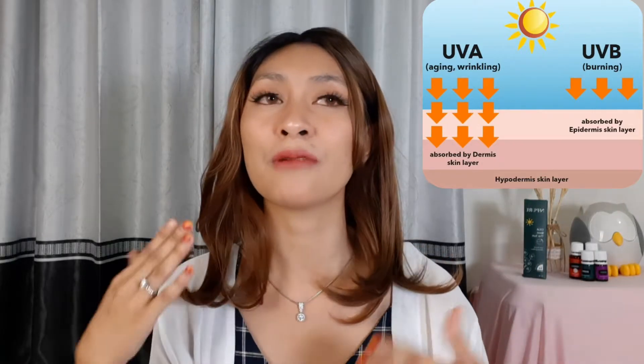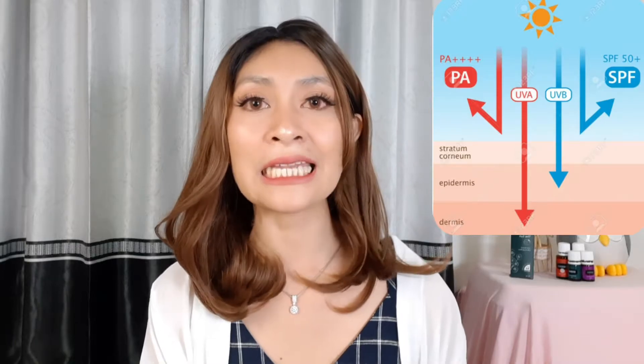Beda dengan sinar UVB yang bisa membentuk vitamin D3, tapi sinar UVB juga ada dampak buruknya, seperti membuat kulit jadi merah, perih, rasa terbakar, dan menyebabkan penggelapan pada kulit. Setelah mengetahui dampak buruk sinar UVA dan UVB, itulah pentingnya kenapa kita harus selalu gunain sun protection untuk melindungi kulit dari paparan sinar matahari.